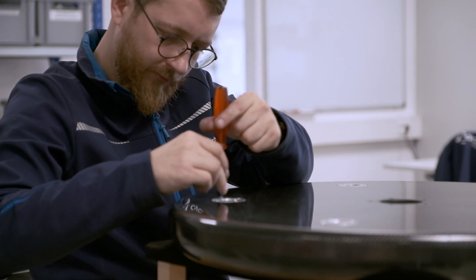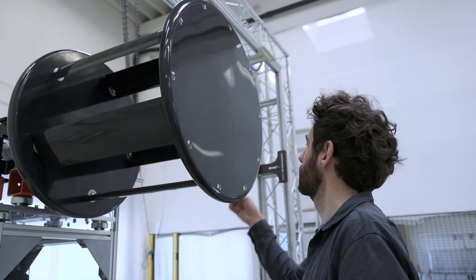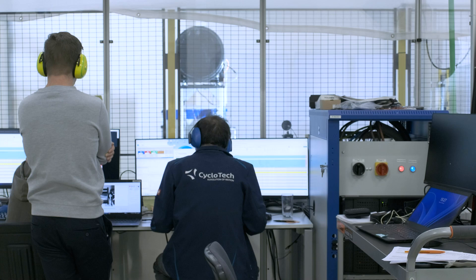Starting from the seventh Cyclorotor generation, the CR60, we pushed the boundaries. We integrated the Cyclorotors into the Blackbird concept and developed several aviation components within record time.